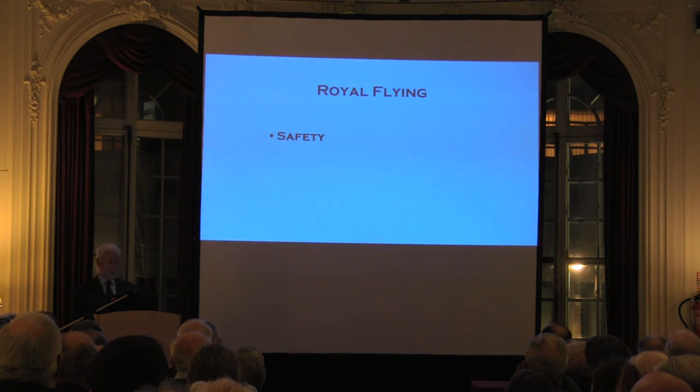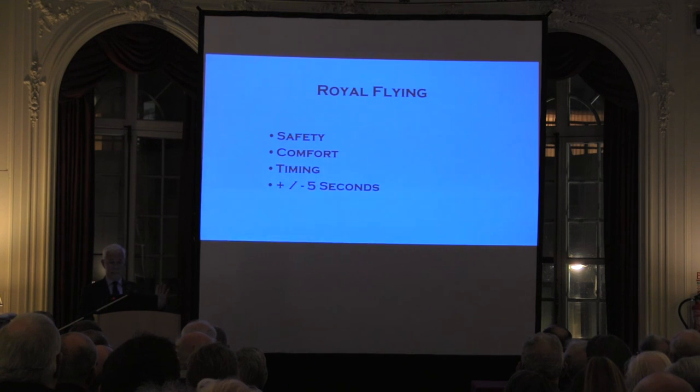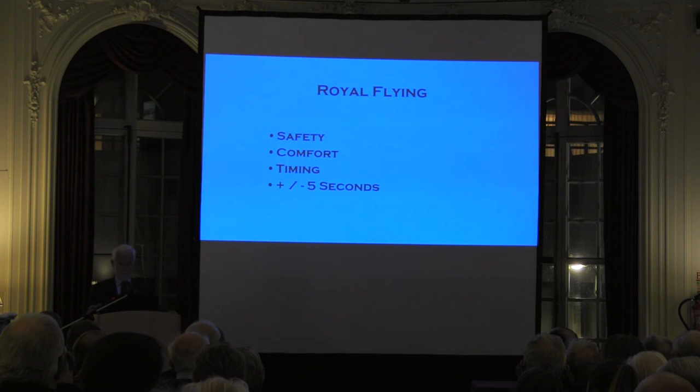There are three buzzwords about Royal Flying. The first is safety, which is obviously paramount. The second is comfort — we try to make the trip as comfortable as possible. The third is timing. An on-time arrival for us was plus or minus five seconds, and we made it on over 90% of occasions. We used to operate the 146 at 250 knots indicated, which gave us about 30 knots we could speed up and about 20 knots we could slow down — you could pick up about seven minutes an hour in the air.